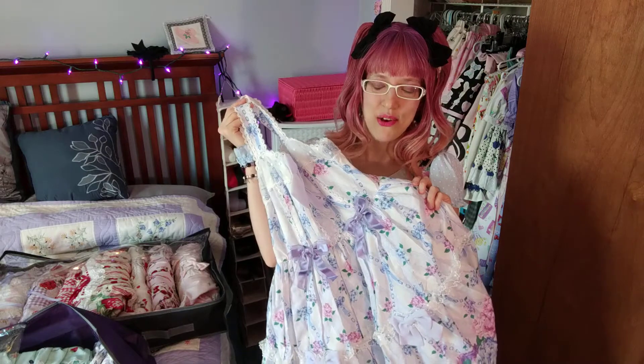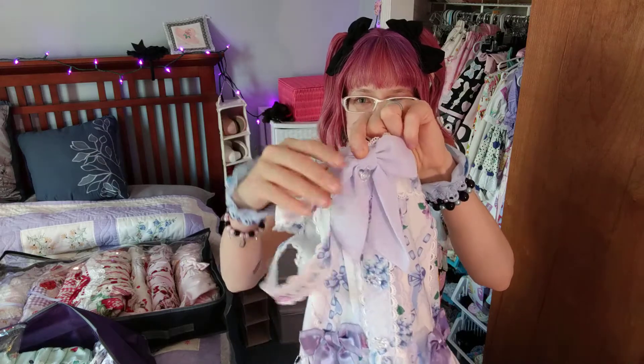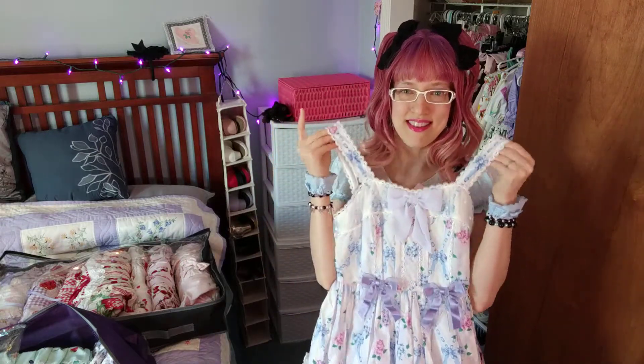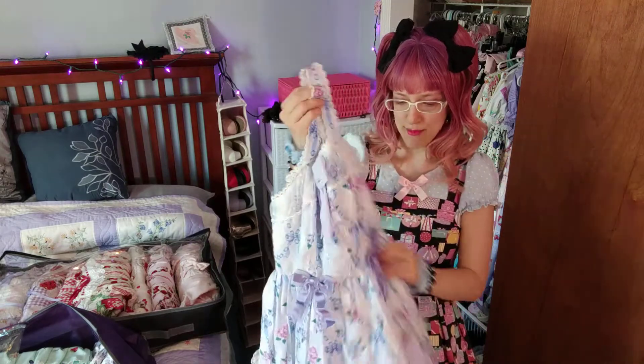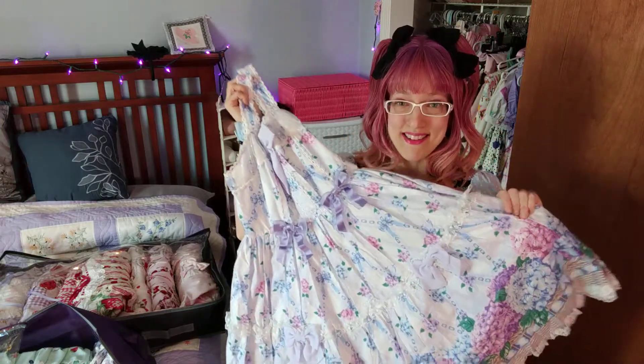This is a 2018 Angelic Pretty release, and I'm not super impressed with the quality of the ribbons on this dress. When I got it, the ribbons were already fraying a little bit, and this one in the center is made out of chiffon — not a very thick, high-quality chiffon. So just something to note: even though the fabric of this dress is really nice, I'm not fully sold on the level of quality.